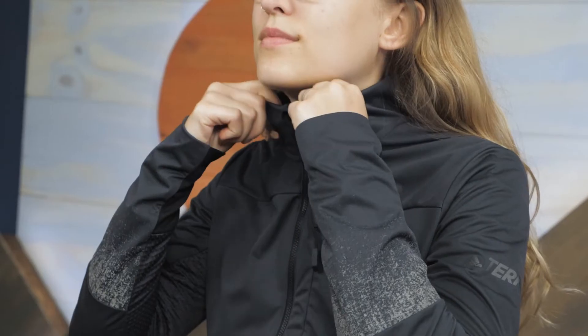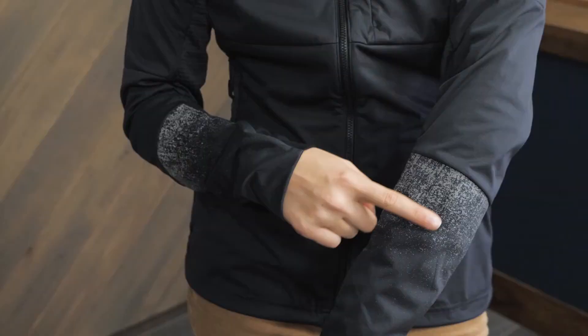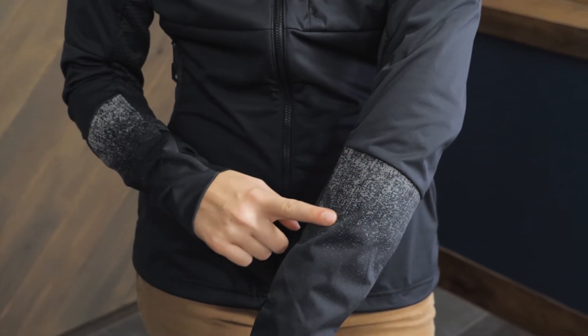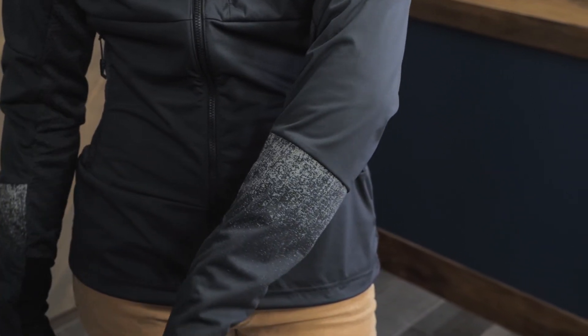The hem is adjustable with an elastic draw cord, which helps to tailor the fit and keep out drafts. The high neck collar provides a little extra protection without the bulk of an attached hood. A nice added touch is the reflective pattern on the sleeves of the jacket.